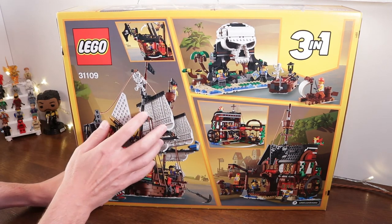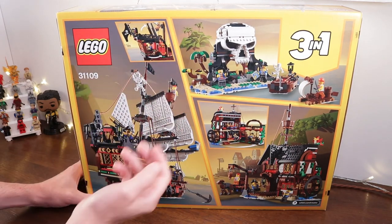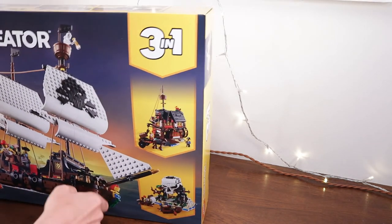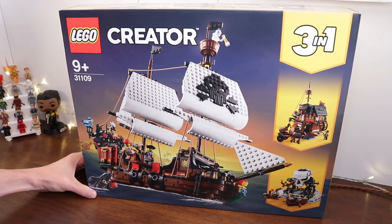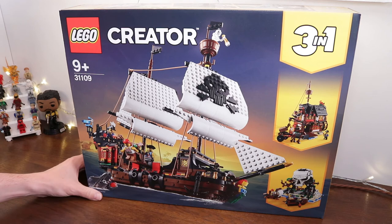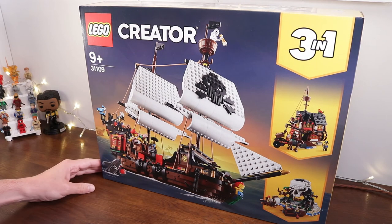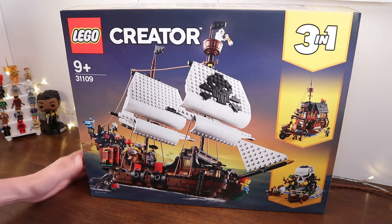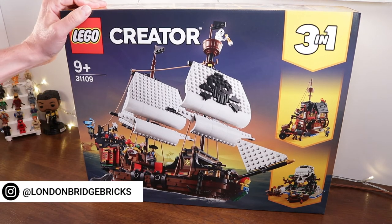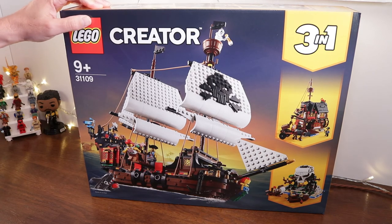Let me know what you think in the comments below. Here's the captain's quarters — it doesn't look too particularly big, but at least it's accessible. Probably the best angle to look at this ship is from the front — look at those sails, they look great. It's a great looking ship and I can't wait to build it. By the time you're watching this video, I would have already made a good start on it. So do check back for that. That finishes the last set in the haul this week. It's set number 31109, the Creator 3-in-1 Pirate Ship.